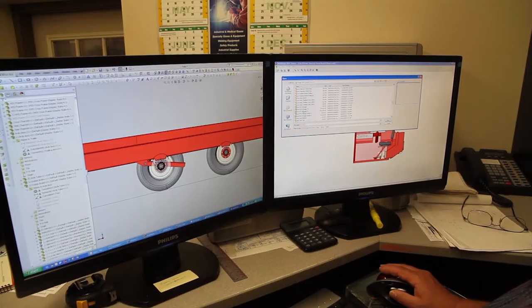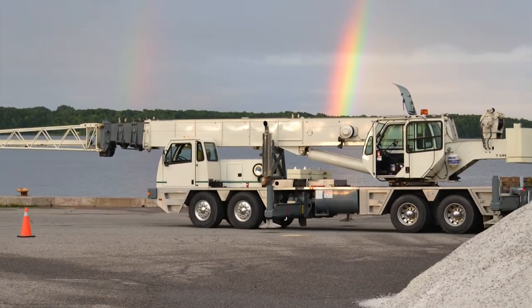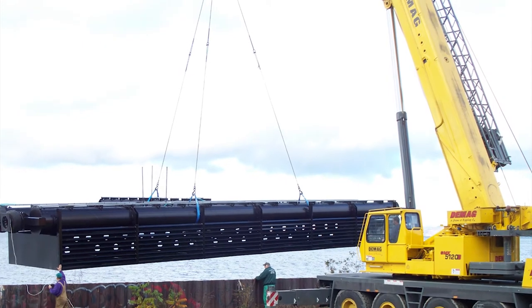We are very capable of taking a concept and turning it into a design and then executing it. We even have trucks and cranes to deliver and erect, whether it's structural steel or a crane system. We can start with the concept and go right through to completion.